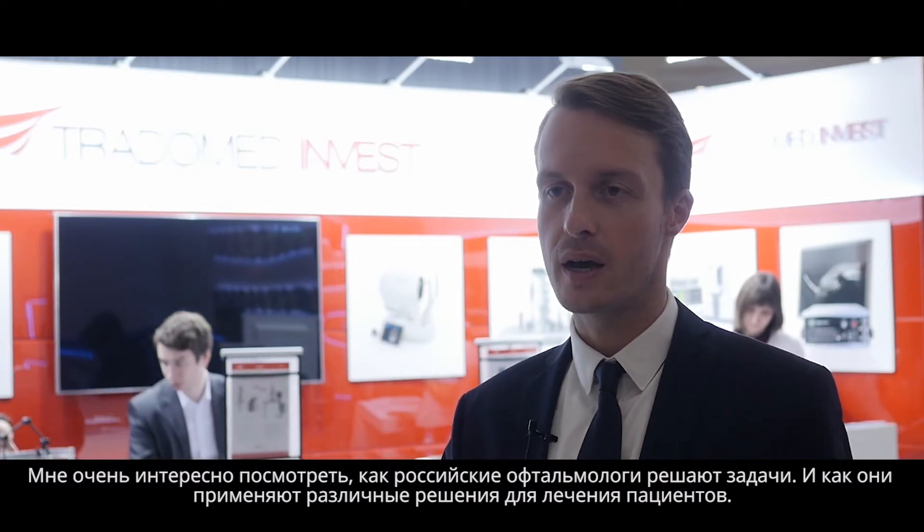It is very interesting to see how Russian ophthalmologists solve problems. Sometimes they have different ways of treating patients.